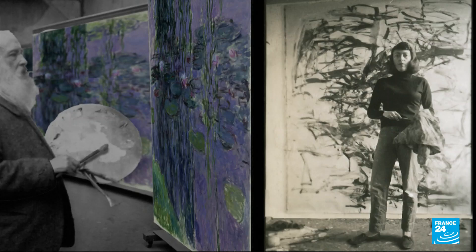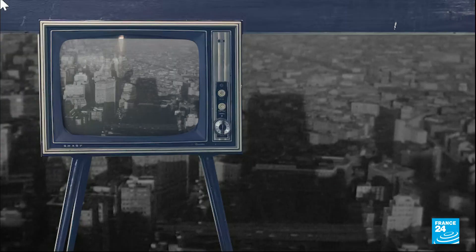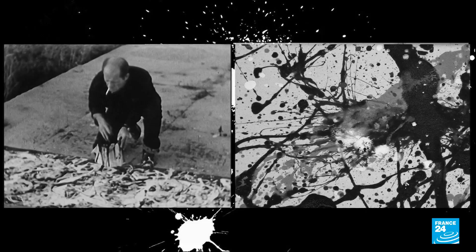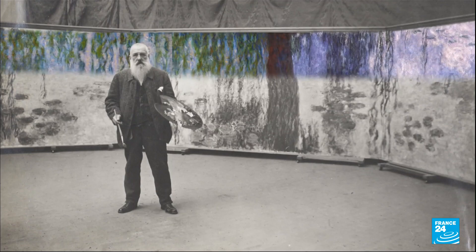To better understand why, let's rewind. From her early days, Mitchell became known for her abstract strokes. She gained recognition in New York in the 1950s, along with other abstract artists like Jackson Pollock, who wanted to radically reinvent painting. That's when they rediscovered Monet's Water Lilies.